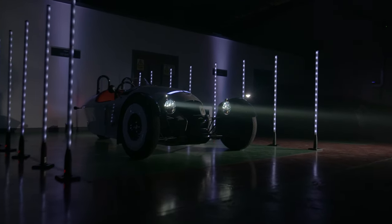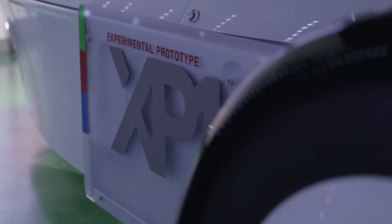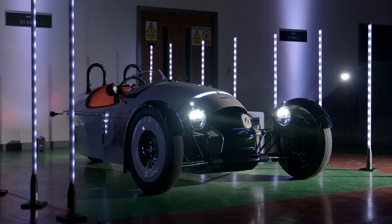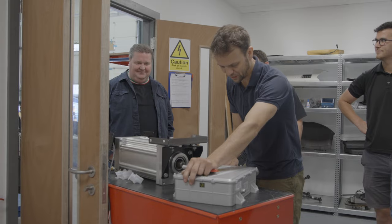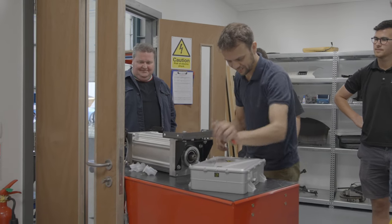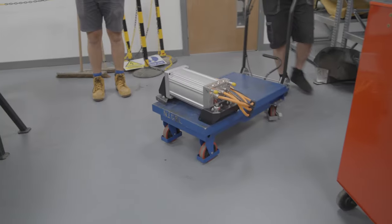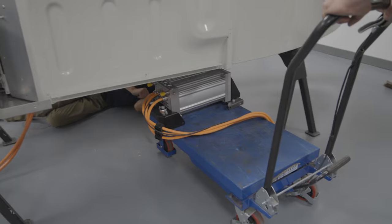XP1 is Morgan's new test bed for future technologies, specifically focusing on electrification. XP1 is our first in-house developed electric vehicle, fully developed by Morgan. It's actually a tool for us engineers to learn how to develop electric vehicles for the future of Morgan. We're using it to collect requirements and specifications that can inform future EV design.